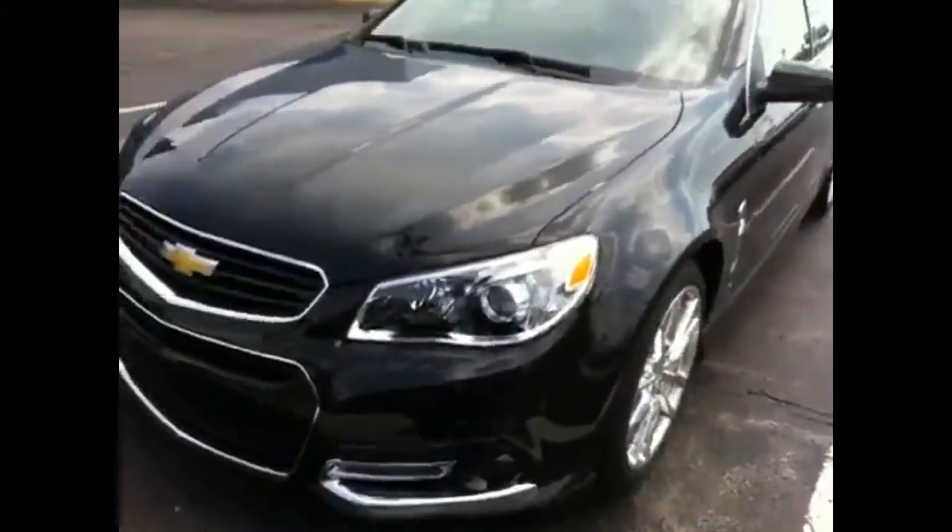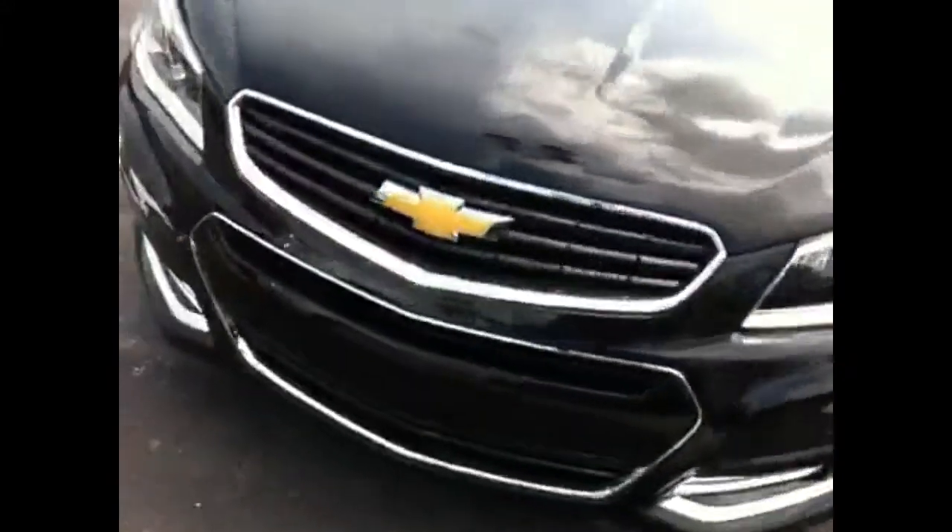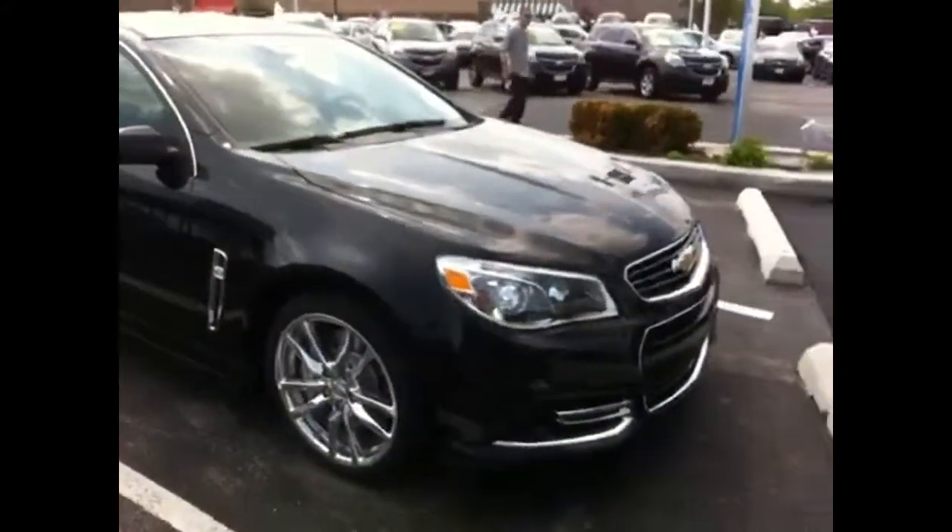Also has Bose surround sound. Chrome wheels with the front Brembo brakes. The color on this one is Phantom.